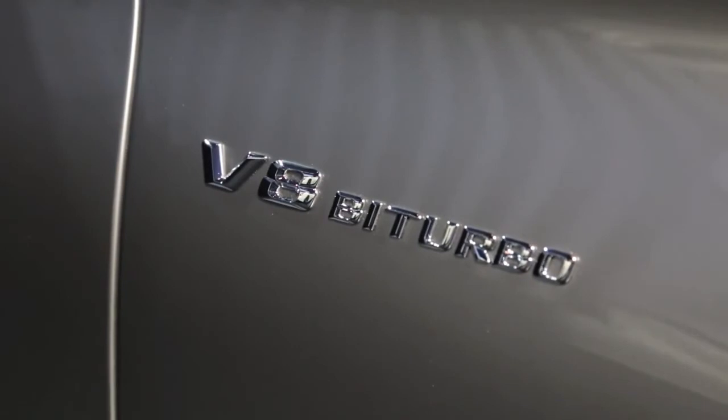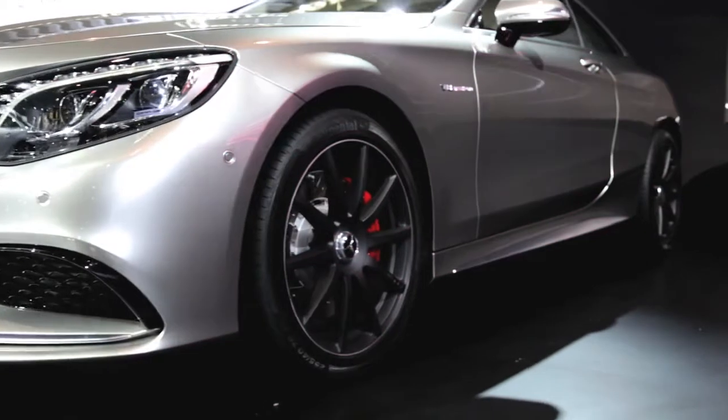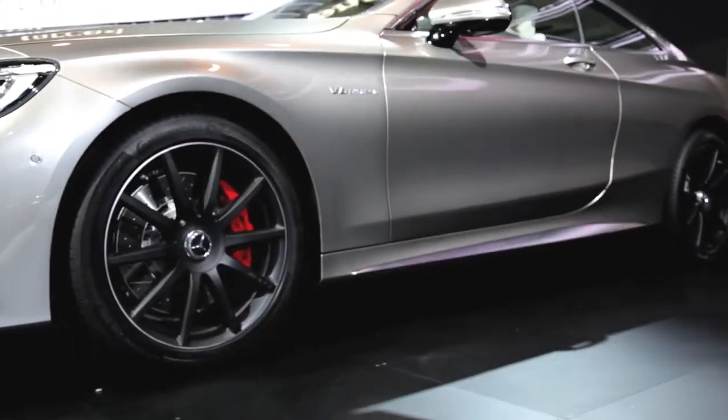The V8 bi-turbo badge on the flanks hints at the performance underneath the hood. This particular car is finished in Mercedes alubeam paint, which is an incredibly reflective paint finished in a seven-layer paint process.